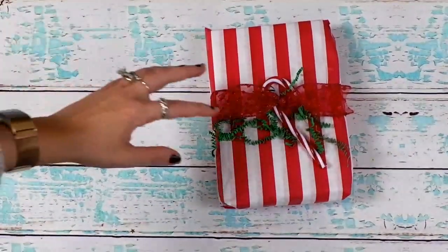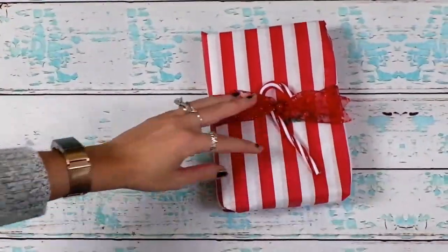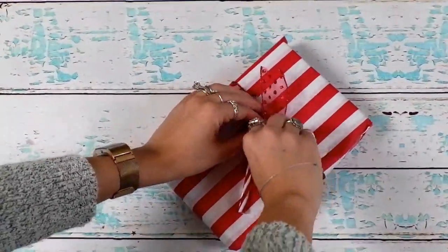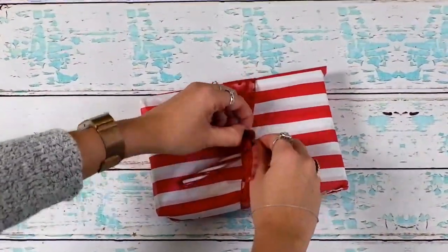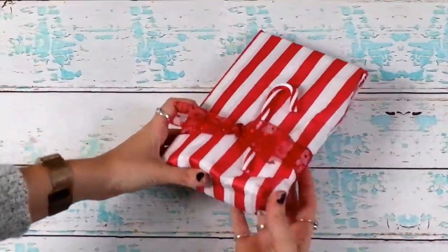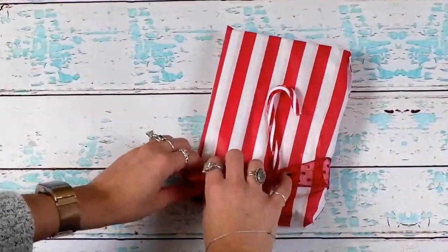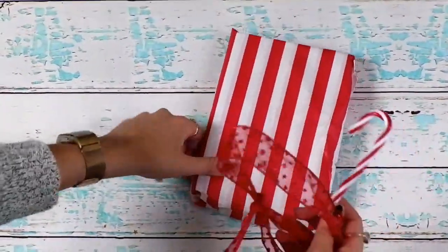I've been really into the traveler's notebook thing. I go in and out of phases with those, but I'm really loving her laminated ones that she makes. She asked if I would want a Christmas one and I was like yeah, not gonna turn that down! So we talked about it and she made me one.